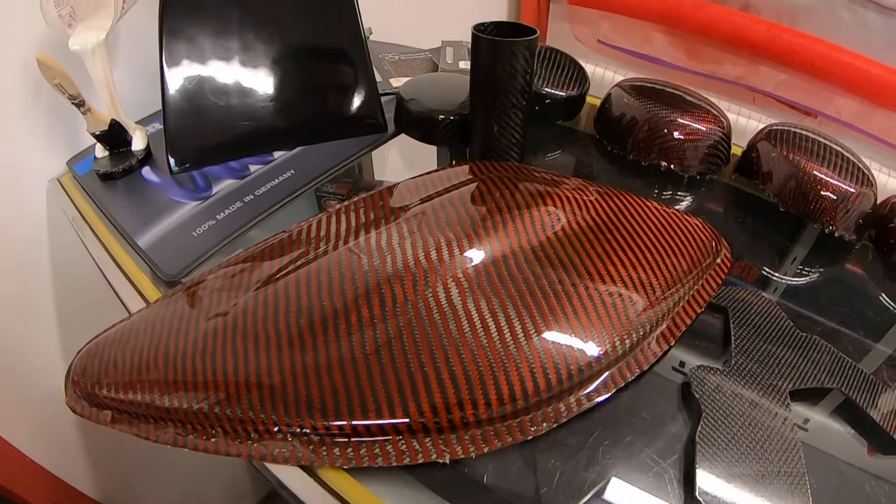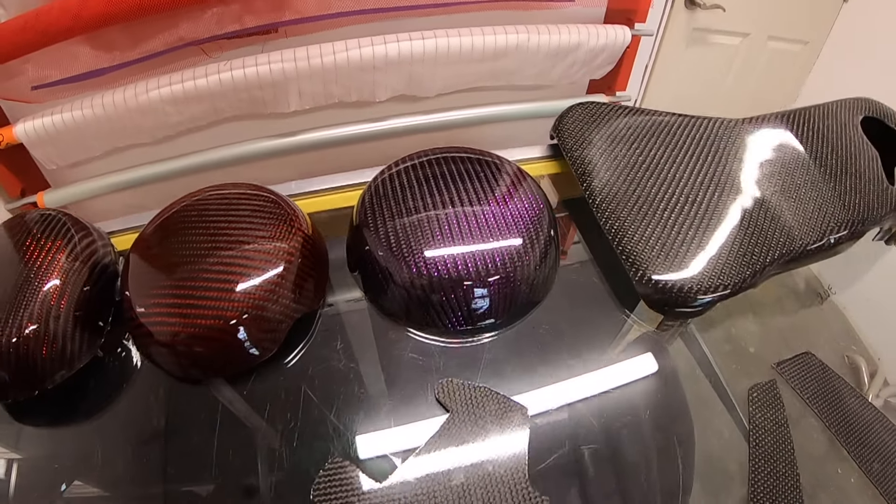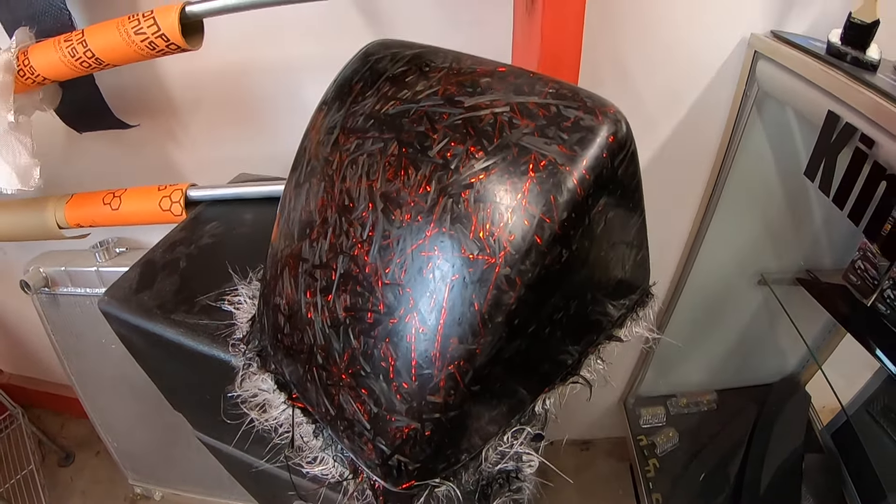At Kimmel Fabrication Studio, we believe fabrication should be a mix of art and engineering. Our pieces should function for their intended purpose and look amazing doing it. Each handcrafted item tells a story.